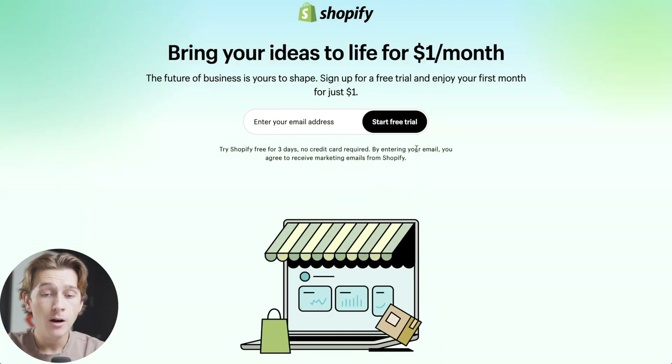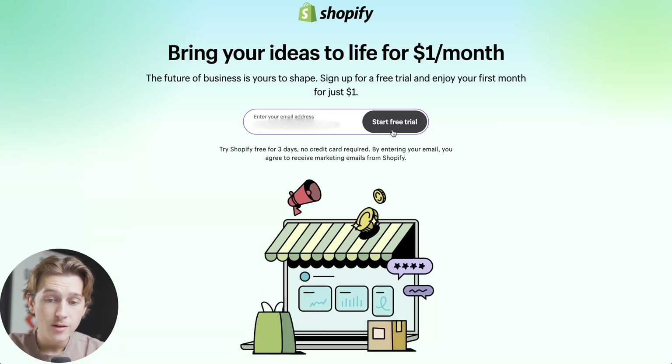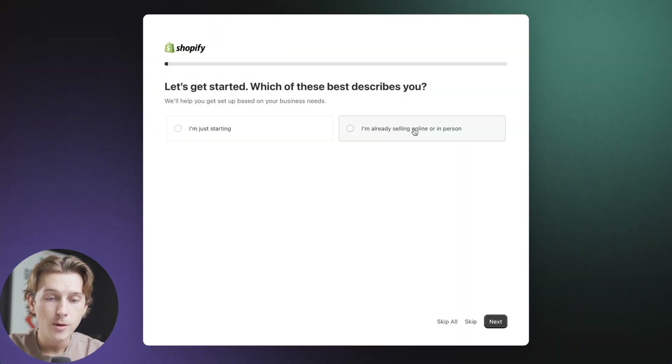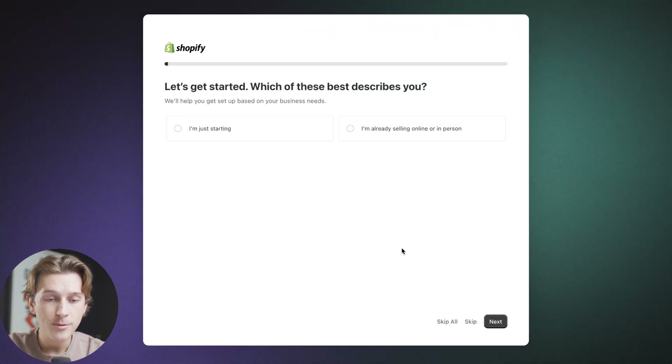All you have to do is simply click that link, which will take you to a page where you'll enter in your email address and click the Start Free Trial button. We'll enter in our email address, hit that button, and in a few moments it's going to take us to their setup wizard.